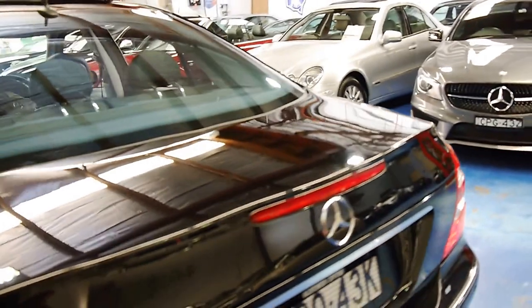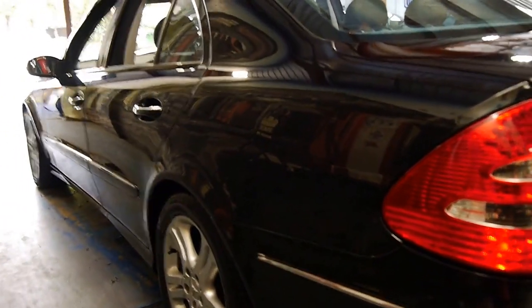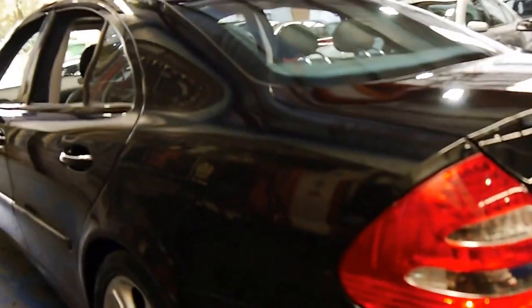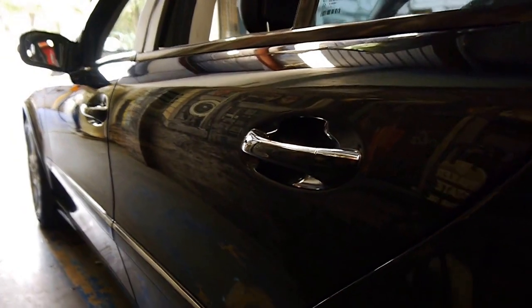It's got factory parking sensors, it's got a few little marks and things on it. The car has just come in to us this morning so we will give it a detail. But looking down the sides, it looks very good.